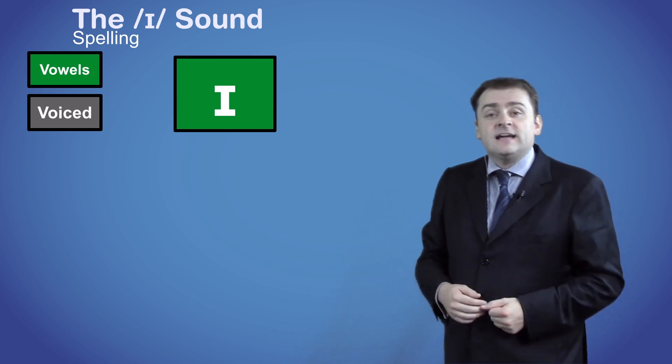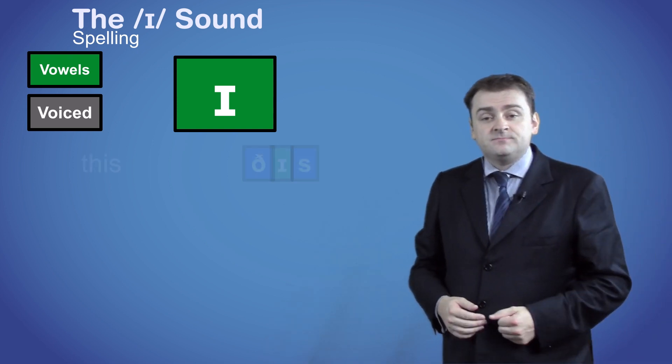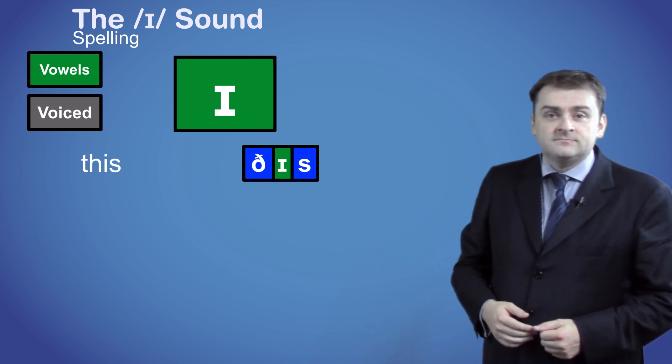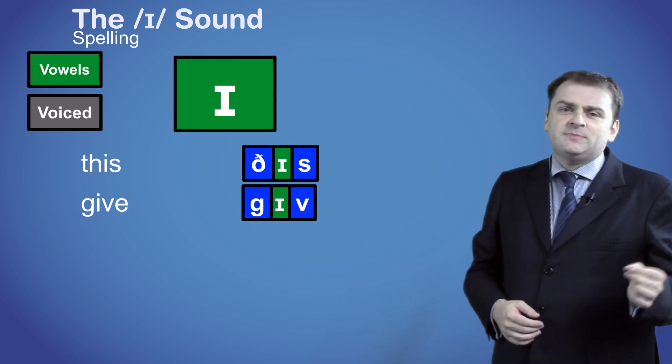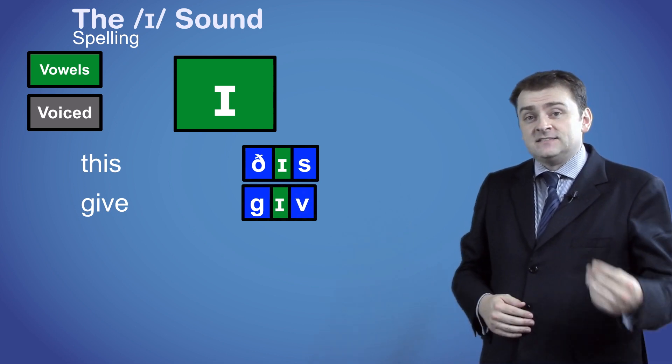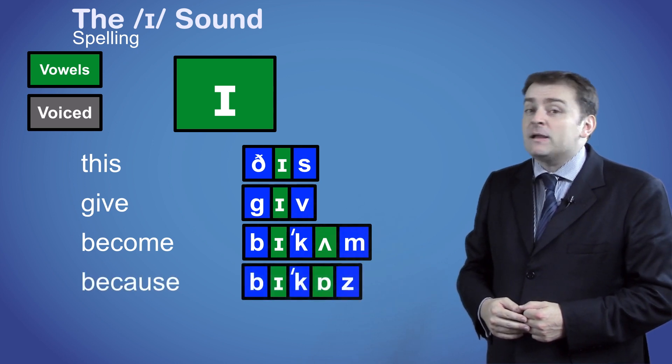The /ɪ/ sound is normally spelled with the letter 'I', as in the words 'this' and 'give'. But it can also be spelled with the letter 'E', as in the words 'become' and 'because'.